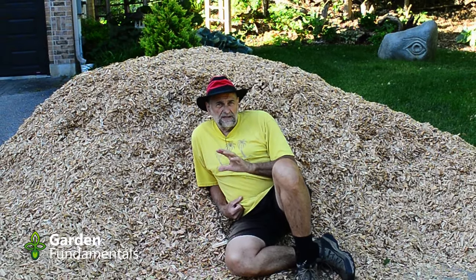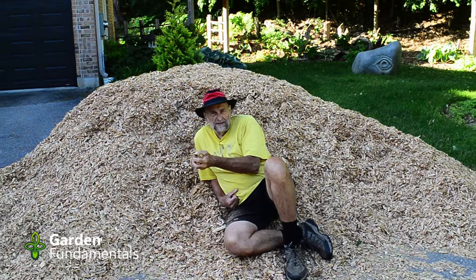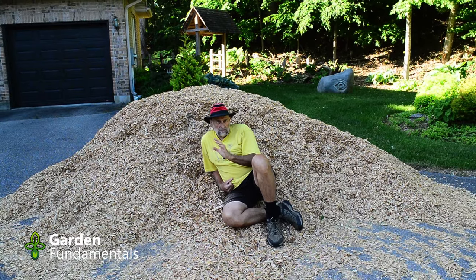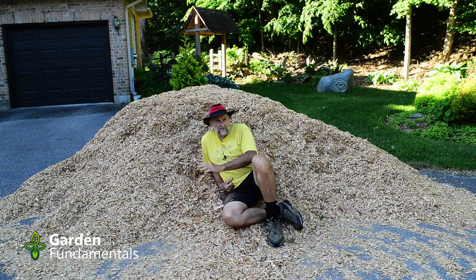If I had to pick just one mulch, it would be wood chips. There are some important things to understand about mulch, and once you understand those you'll be able to make the right choice — and this may not be the right choice for every situation.